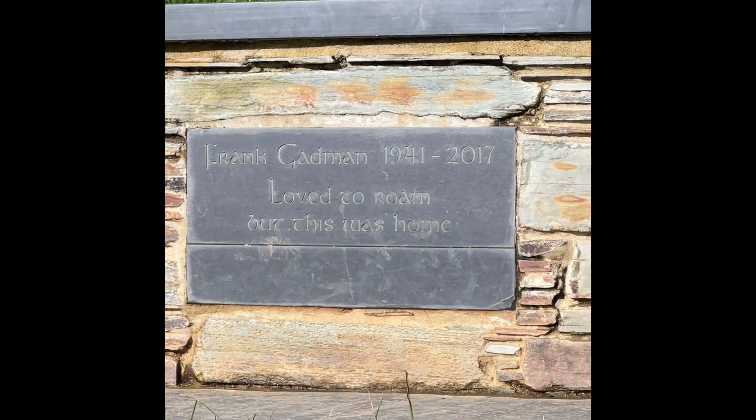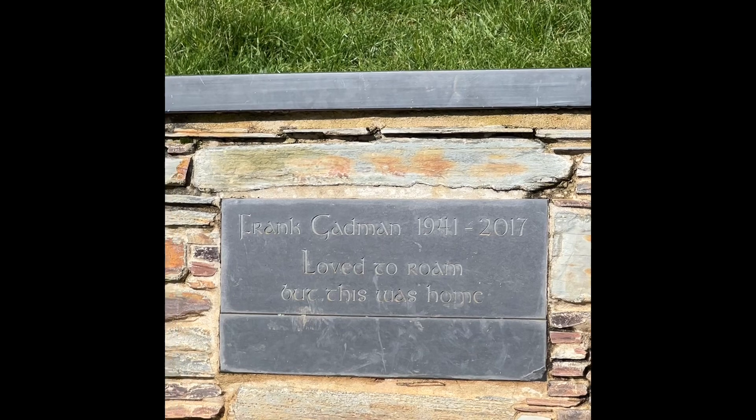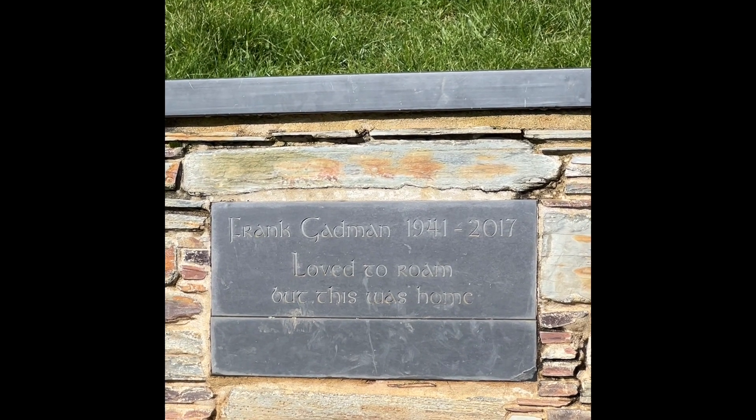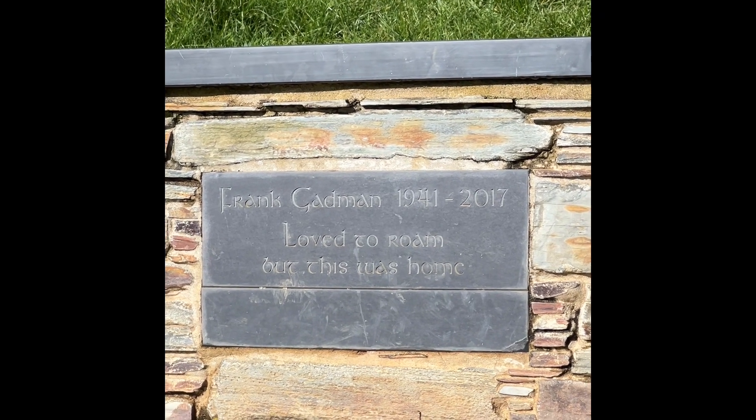I've just come across this lovely memorial here — Frank Gabman, 1941 to 2017. 'Love to roam, but this was home.' What a lovely sentiment. Anyway, Frank Gabman, I've spoken your name, so live on, my dear.